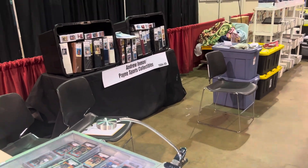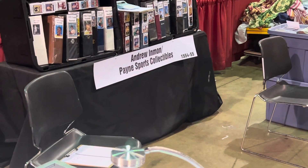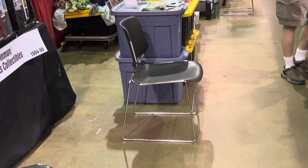Hello everyone, this is Orlando again from The Collective Dream. I'm at Payne Sports Collective with Andrew Inman. He's got an incredible booth here at the National. I'm going to kind of show you some of the stuff he's got.